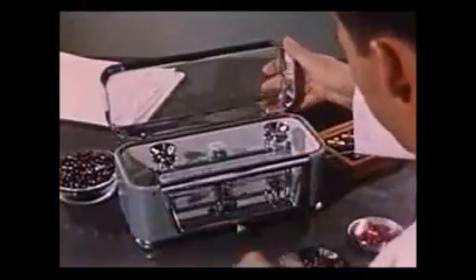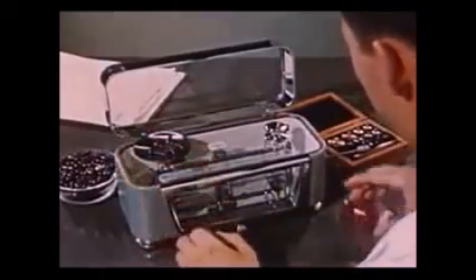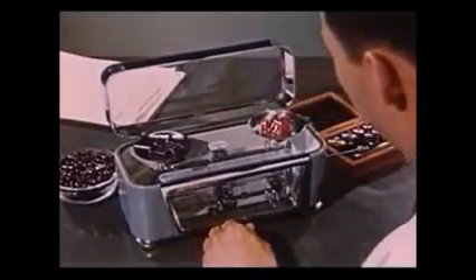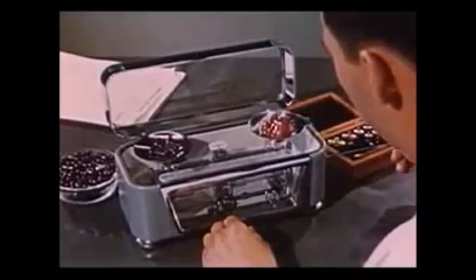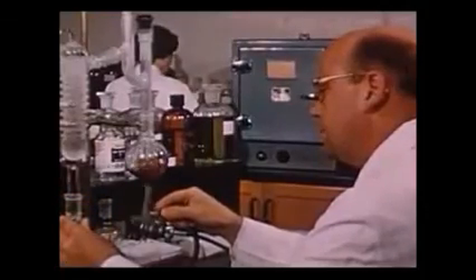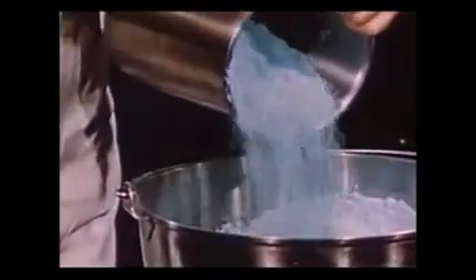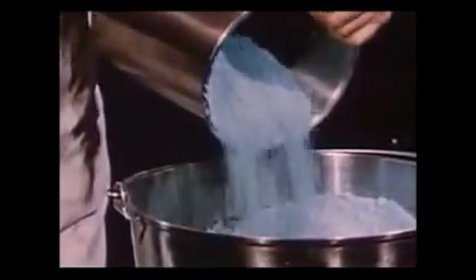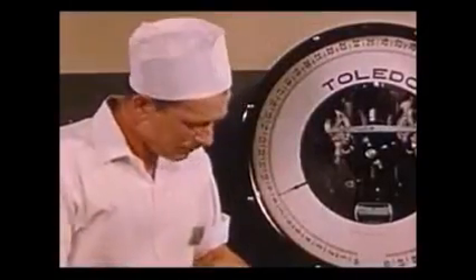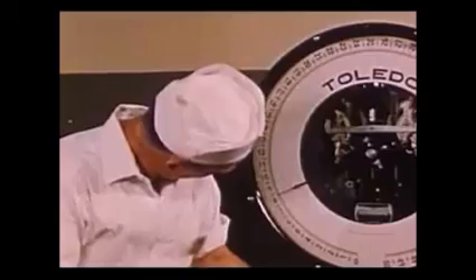Several times during the processing of each batch, samplings are made, and an extremely sensitive and delicate scale is used to ensure the correct weight for every batch of material processed. Samples also go to the quality control laboratory for analysis, to make certain that the Neutralite rigid standards are maintained. Processing of the minerals is also done with great care. The minerals derived from alfalfa, watercress, and parsley by Neutralite processes, and the added minerals used in Neutralite food supplements, are here carefully weighed and measured.